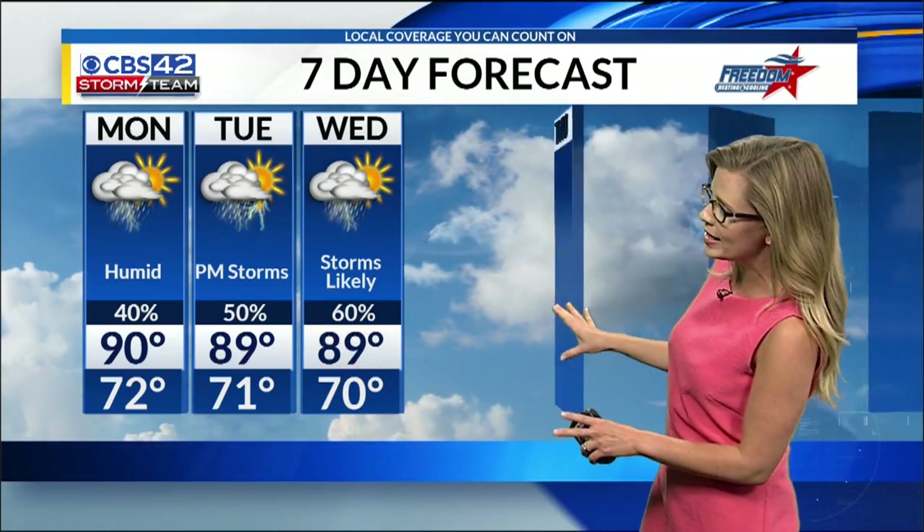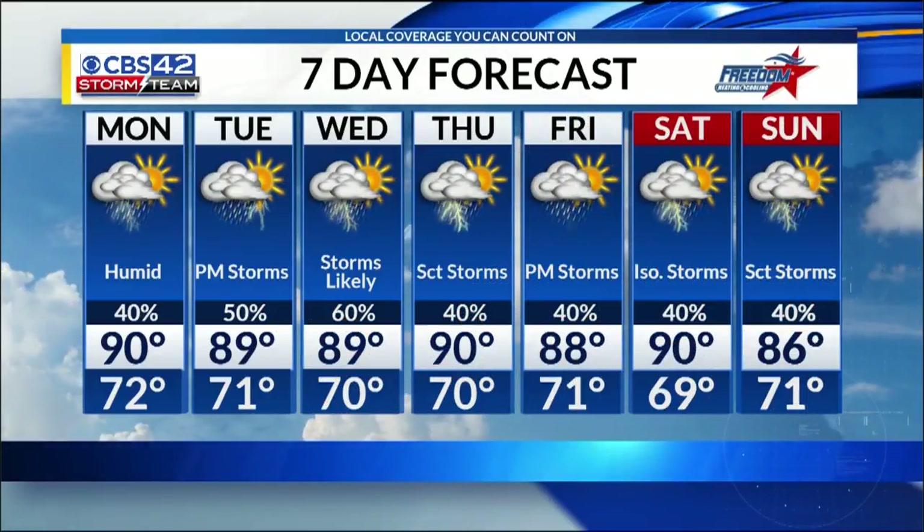Over the next several days, we stay very unsettled with temperatures in the upper 80s, low 90s, starting off each morning in the low 70s. We hang on to the rain chances through next weekend.